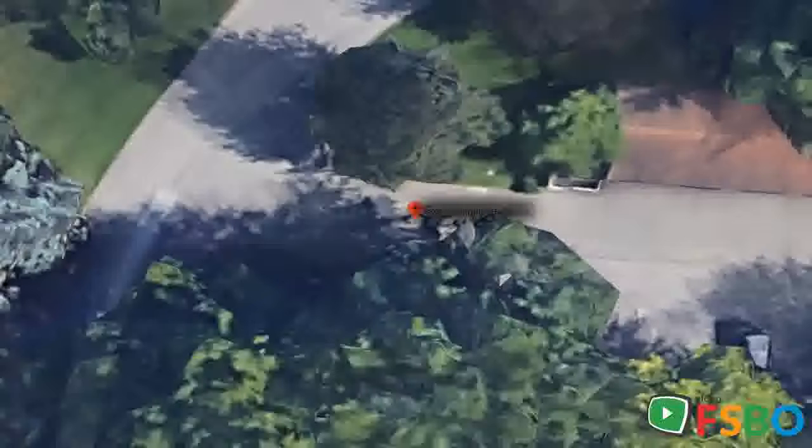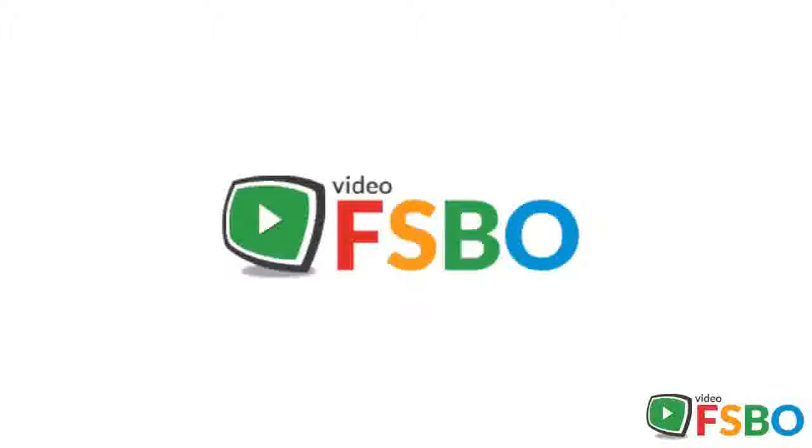Lower level is half finished with a carpeted family room. Utility room has high-efficiency washer, dryer, and furnace, plus lots of storage. Front porch and patio to enjoy the outdoors, plus walking trails, two swimming pools, hot tub, sauna, gym, tennis courts, clubhouse, and fun events.